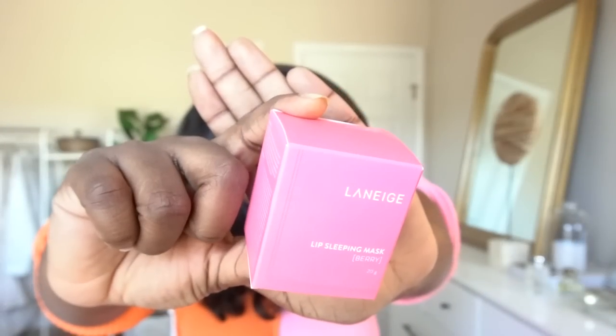I re-upped on the Laneige lip sleeping mask. I've had this one for probably three or four years — a little goes a long way, but this was coming down to the bottom so it was time to re-up. They have so many different versions; this one is the berry flavor. If you're like me and you have dry lips, especially in the fall and winter time, I have not found a product that works as well. Using this product completely revolutionized my lip game. I think it's worth every single coin you spend on it, and right now it's a great price on walmart.com. It instantly soothes your lips and over time helps keep them nice and soft and supple.